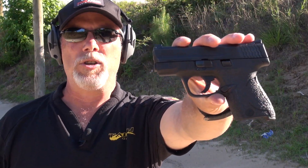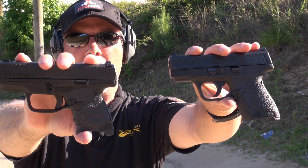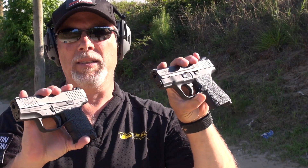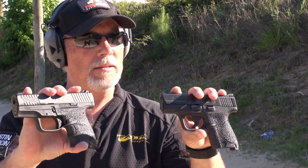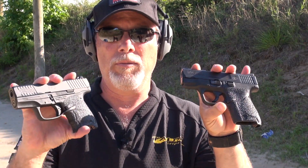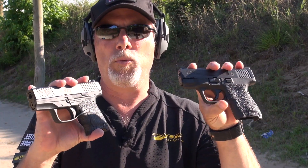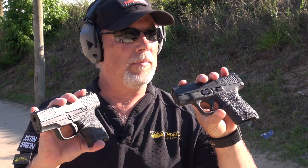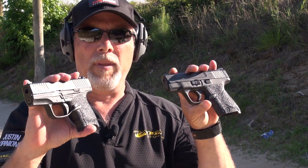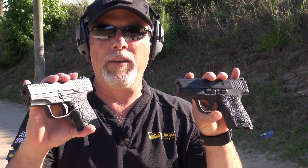Smith & Wesson M&P Shield. Walther PPS M2. Both of these guns are very fine examples of single stack slim 9mm concealed carry handguns, and quite honestly, if you go into the gun store and you come out with either one of these, I'm going to tell you you chose wisely. I'll give you my feedback on what I think about each one from a shooting perspective. We'll take a look at the dimensions, specs, and general information about each one — and if you're in the market thinking about one or the other, I'll try to give you some information to help you out.